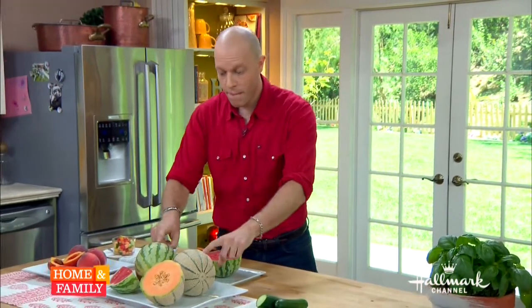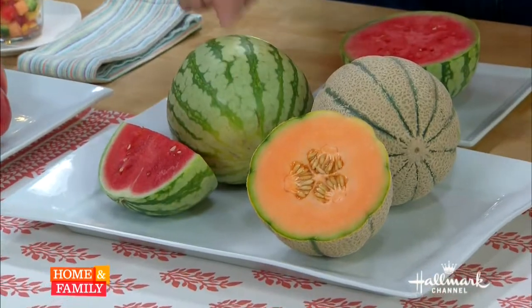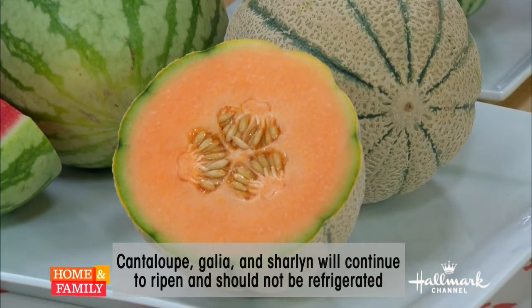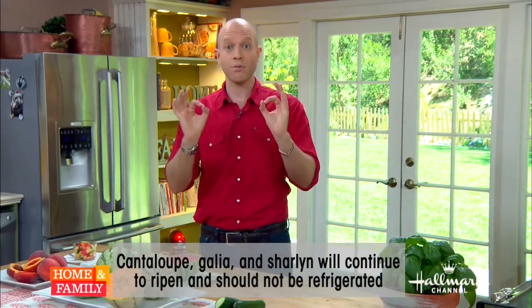Moving on, other things that can become mealy or spoil easily — melons. How do you know which one is ripe? This is all about temperature control. We have to look at melons in two camps: they're either smooth-skinned or they have a netted skin. Smooth-skinned melons, like watermelon, ripen on the vine, so by the time they're picked they are as ripe as they're ever going to get — you can put a watermelon in the refrigerator and it's not going to get mealy. Cantaloupe, however, with that netted skin, continues to ripen off the vine. Even if it's not as sweet as you want, keep it at room temperature so it continues to develop sugars and the starch breaks down.